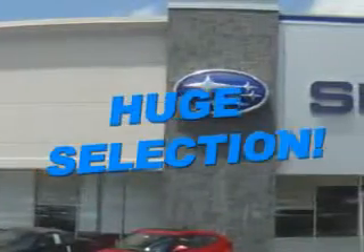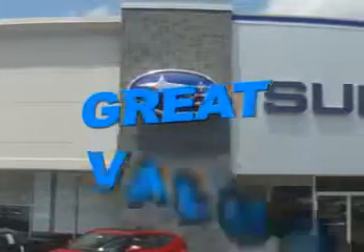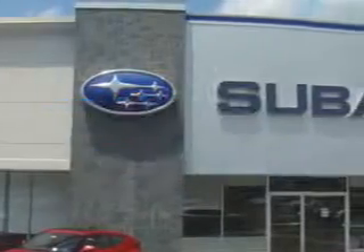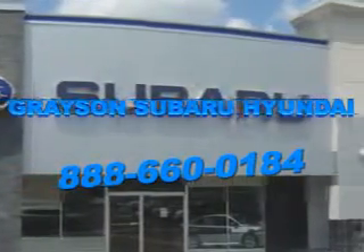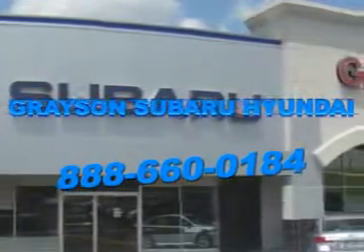Grayson Subaru Hyundai is committed to working at your speed, with your preferences in mind, and with a passionate focus on your satisfaction. Our dedication to your experience is inherent in everything we do, because at Grayson, it's not just business as usual — it's business your way.